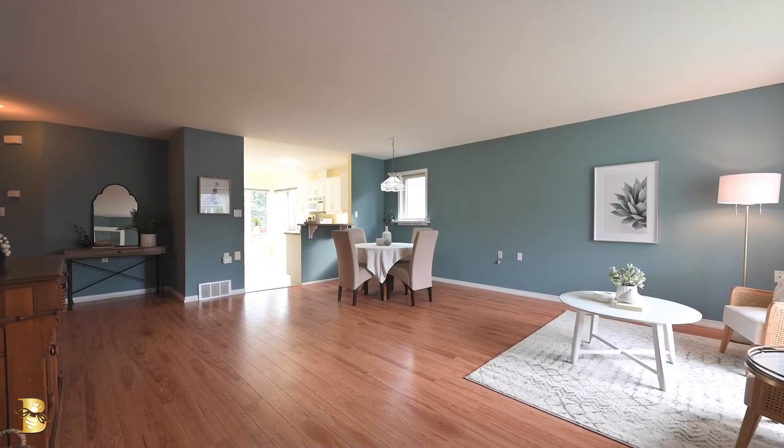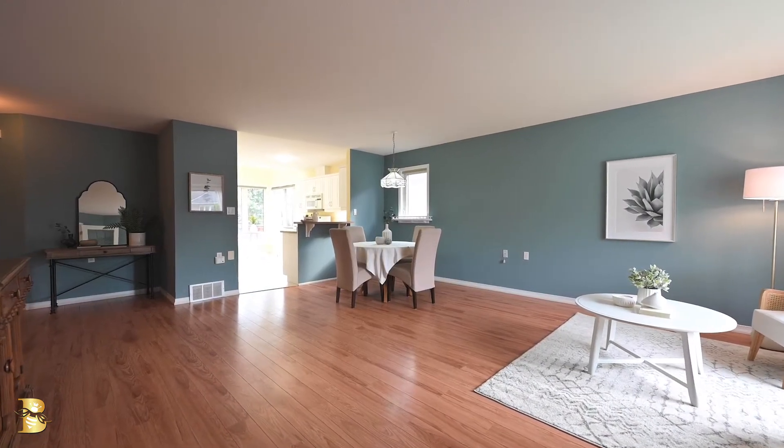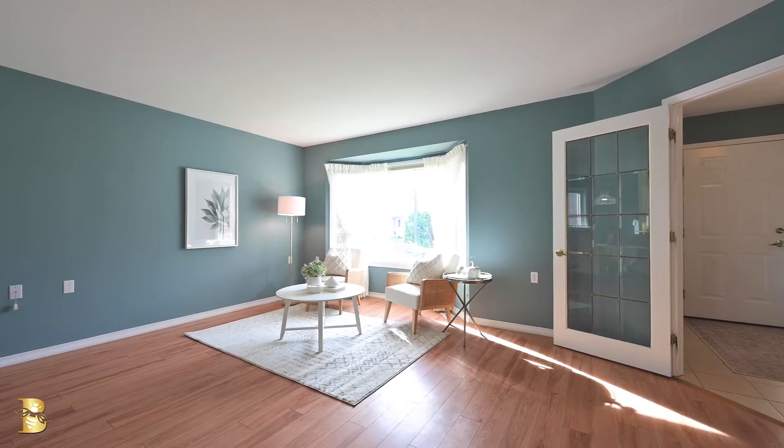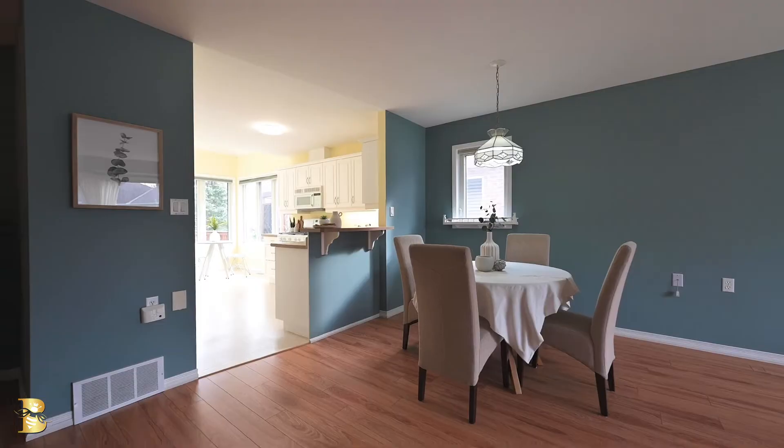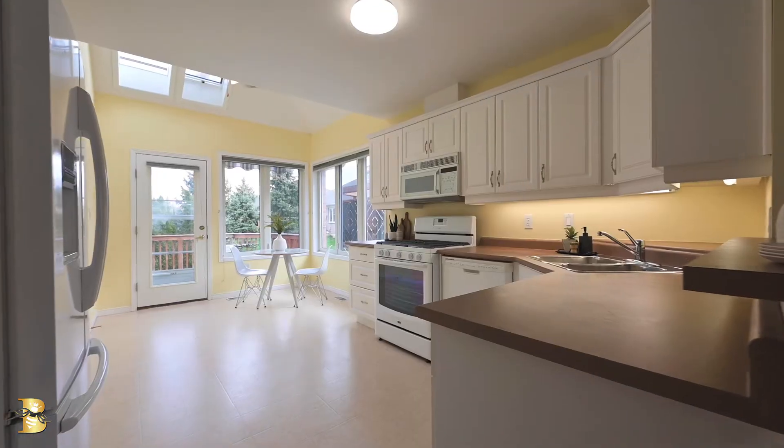This 2 plus 1 bedroom open concept unit is bright and inviting from the moment you walk in the door. The front open concept living room and dinette are a wonderful place to welcome friends and family. The kitchen has skylights and lots of windows to let the sun fill the space.